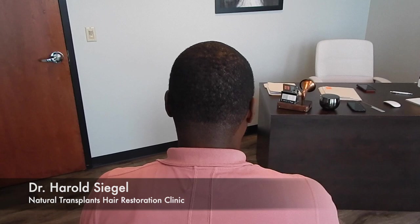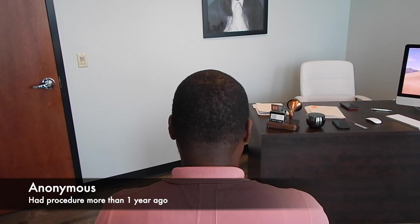Hi, I'm Dr. Siegel with Natural Transplants. Here I am with one of my patients from a year ago who I had the opportunity to ask to come back into the office for a one-year follow-up.